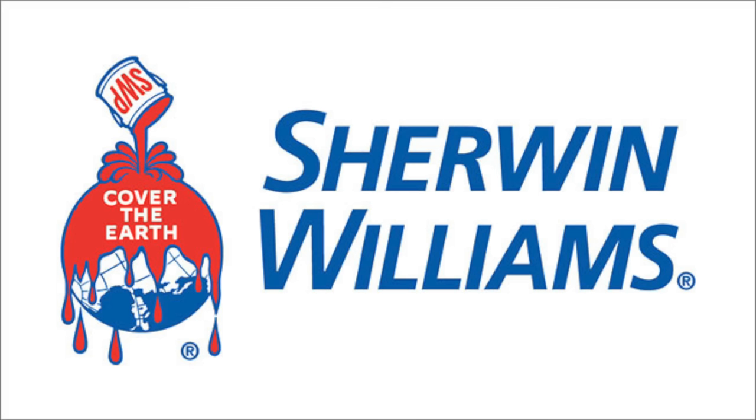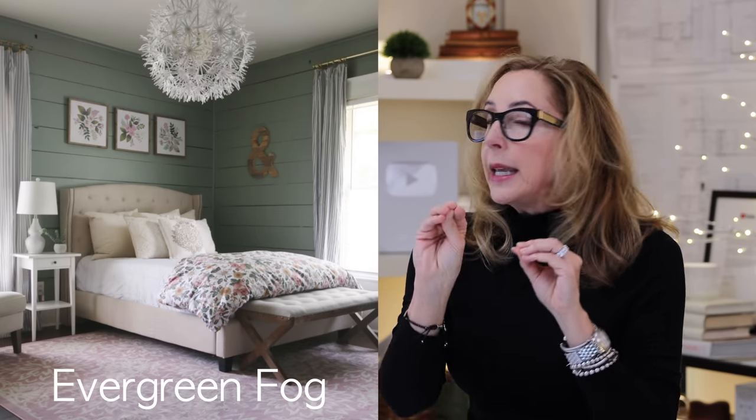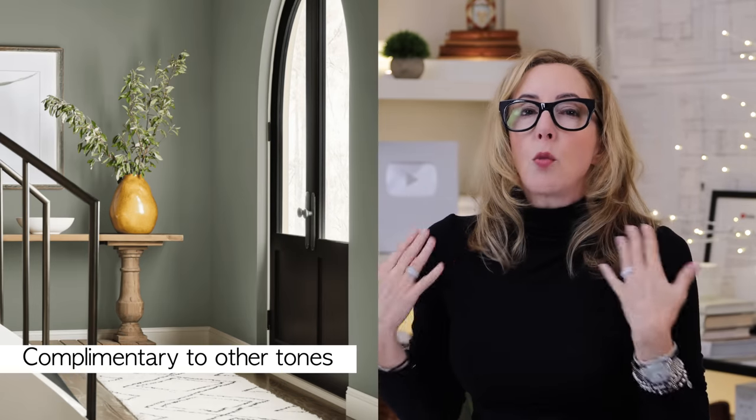Sherwin-Williams also came up with a really great green for this year. It's called Evergreen Fog. A little richer, a little more grayish blue in it, but it's still a very good sort of neutral soft green, which I think is absolutely stunning. It looks amazing in this entryway with wood tones. It really is a nice complement to a lot of other tones and works as a good backdrop color, which often green does not.